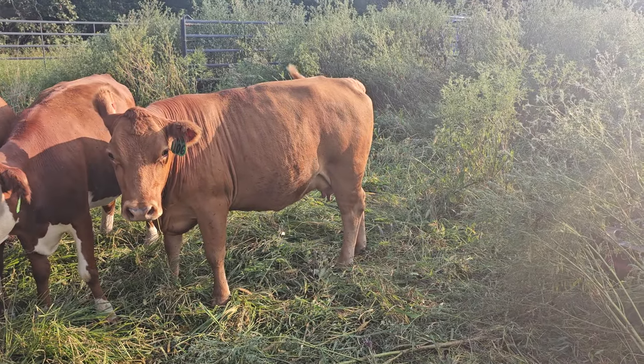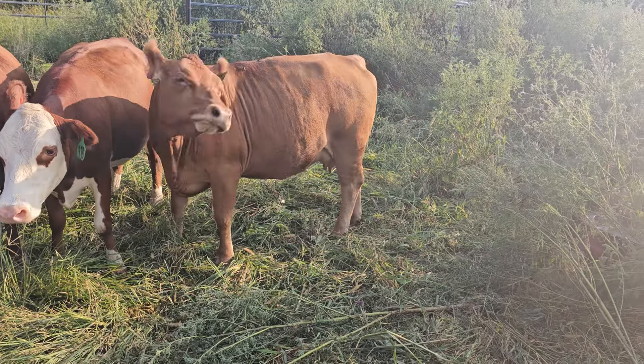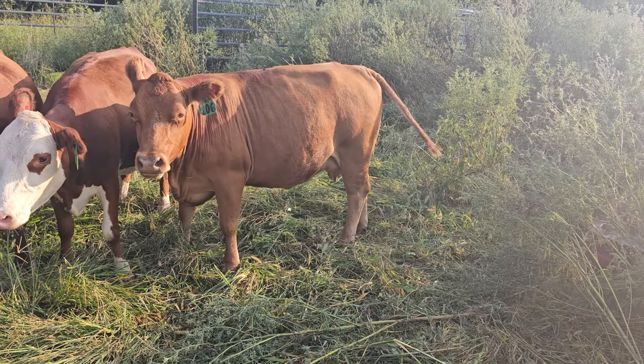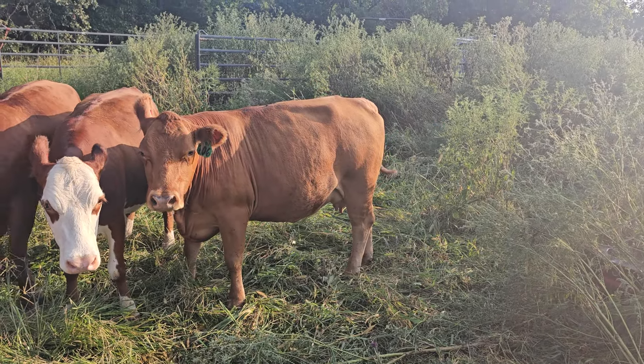Hey everyone, this is Preston with Better Pastures Farm. Welcome back to the channel. So today's topic is cows that can't do it — they can't make it. Where do they go on the Better Pastures Farm operation?